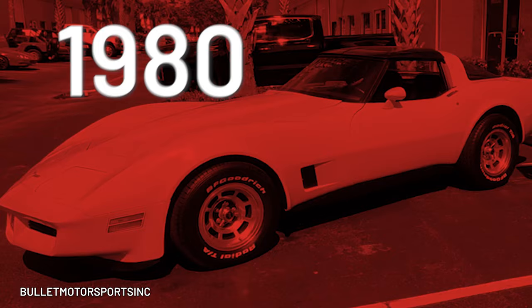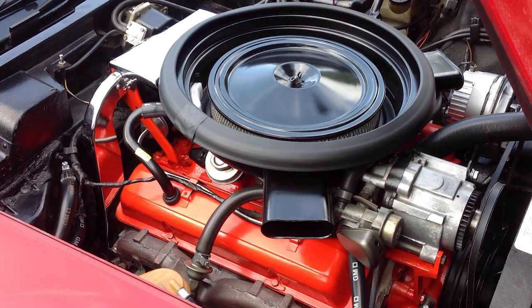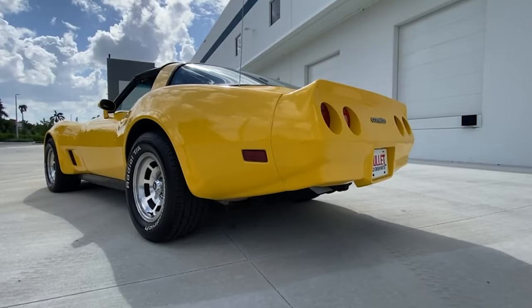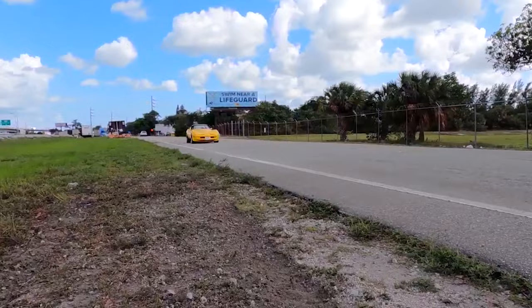1980 California 305 Corvette. This may come as a surprise to many of you, but back in the '80s, California had stringent emission requirements. The C3 Corvette's 350 cubic inch V8 was a little too wild for the Golden State, so the Corvette California 305 was created. This model featured a downsized engine and a three-speed automatic transmission. Seriously, the 5.0-liter engine in this car had a pathetic 180 horsepower, so it's understandable why there's never been a big demand for these cars. I'm so happy things are different these days.